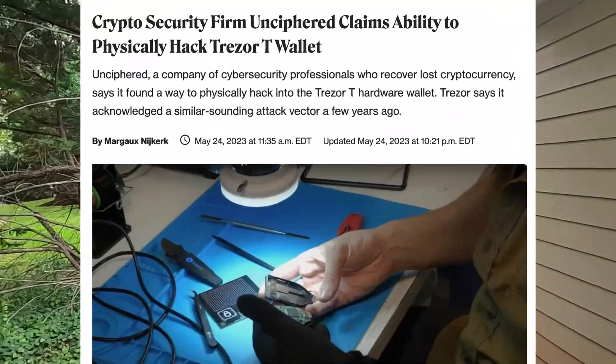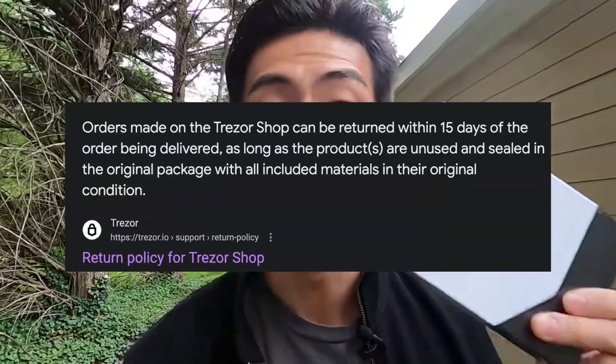Recently I made a video, Ledger Recover versus Trezor, and I guess y'all liked it because that blew up. Right after making that video, I went ahead and ordered myself a Trezor to feel safe. But before I even actually got the Trezor delivered to my house, an article was pushed to me through push notifications telling me that the Trezor Model T — the same one I bought — was actually exploited. So now I'm in the process of returning this. If you bought this and it just got delivered to your house, you have 15 days as per their refund policy to return it.